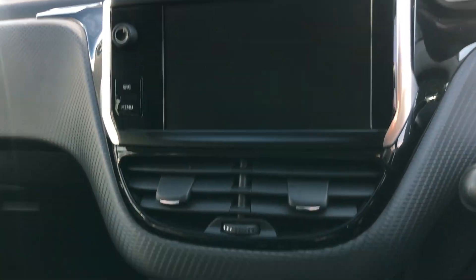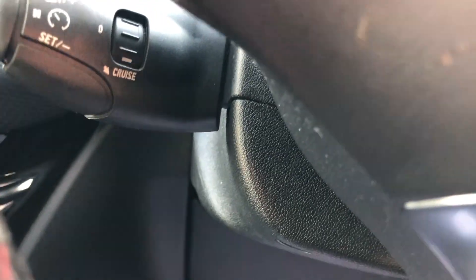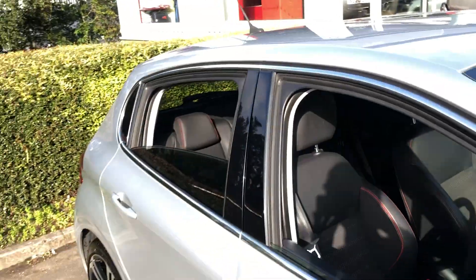There's a screen display where you can mirror link your phone for sat nav, dual aircon, and hidden away here you've got the cruise control. It's all fully electric, and it has full service history as well.